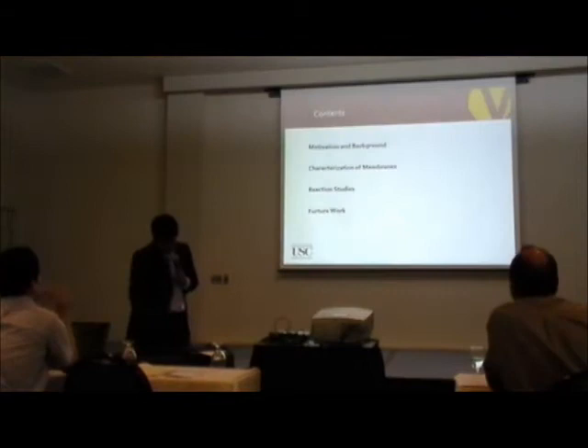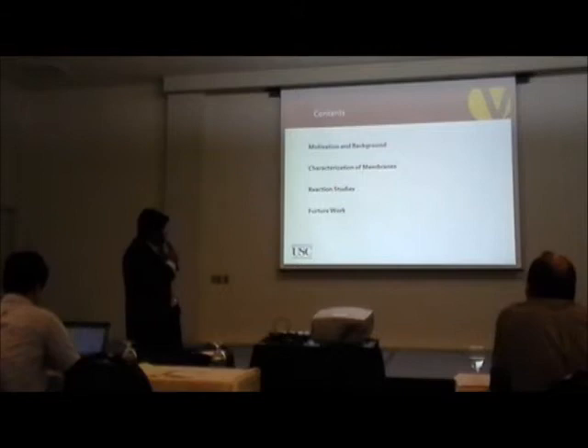These are the things we will be covering today: my motivation and background for this project, the characterization of membranes, the reaction studies that we have done, and the future work that needs to be done.